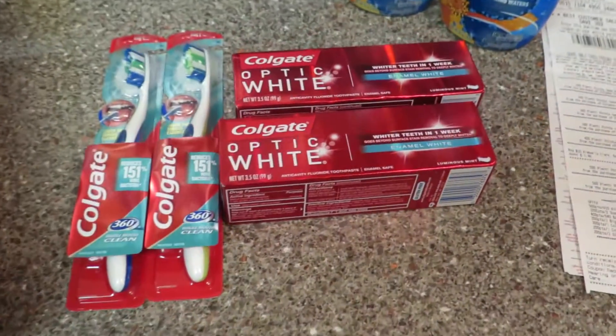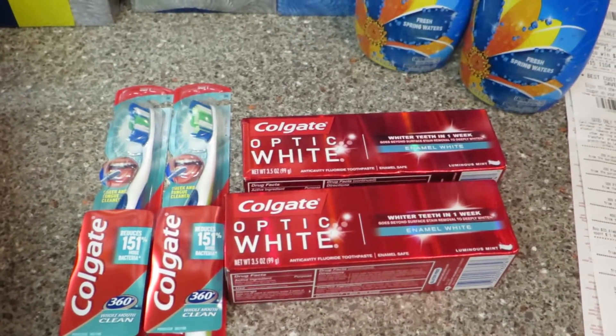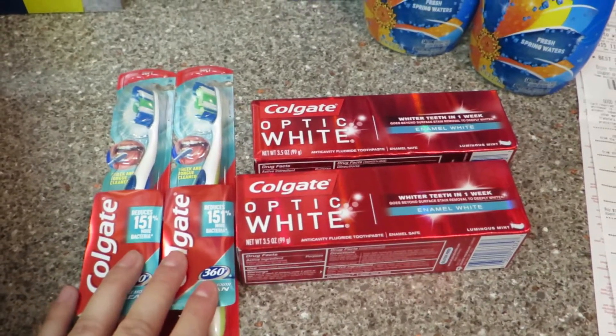So really quickly, this Optic White — with the different coupons I used this week and the $2 mailer from Rite Aid, I ended up making like $1.50 on this, which was great.